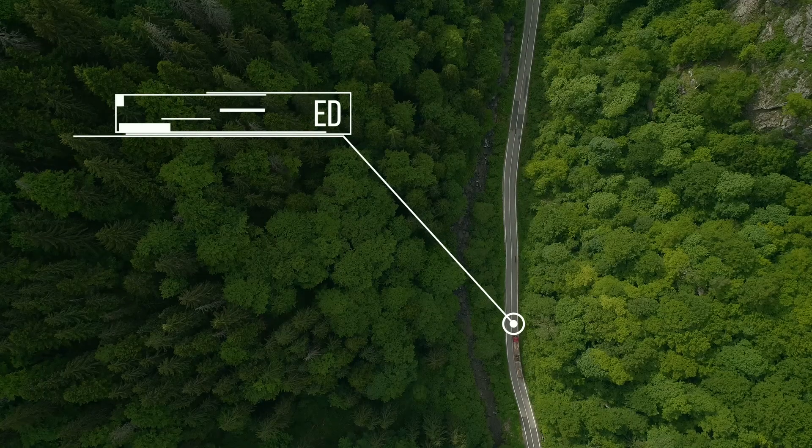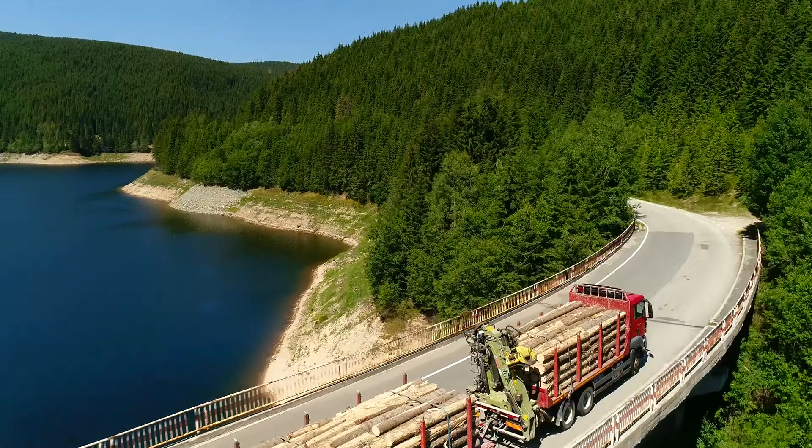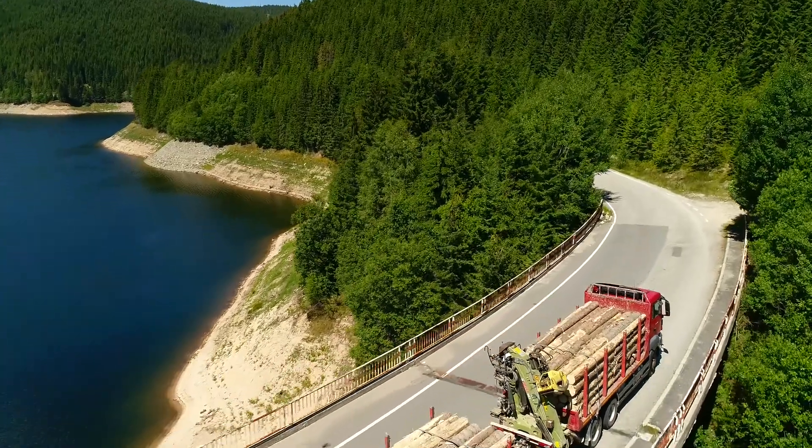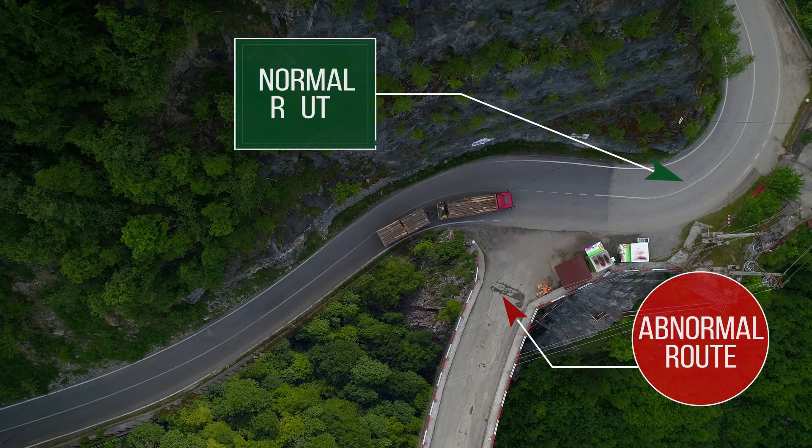During the whole transport, the GPS receiver has to be turned on. It also automatically submits the route, which makes deviations from the normal route visible.